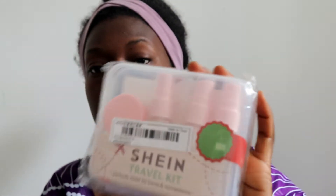Shein gave me a free gift and it's just like a travel kit with some travel bottles, which would have been quite handy. It was either that or I choose a tote bag, and I was like no. Speaking of bags, I got a couple of bags.